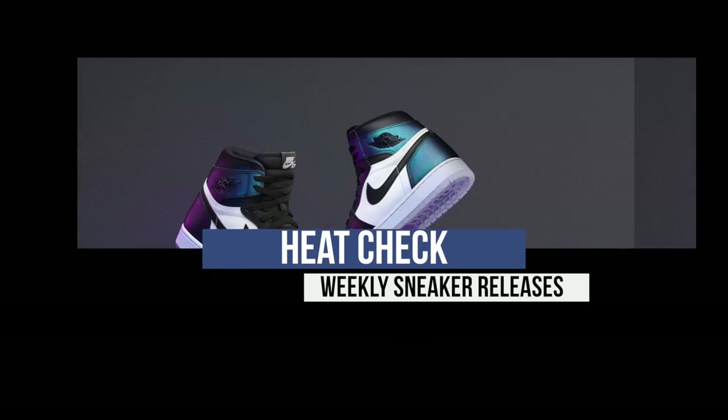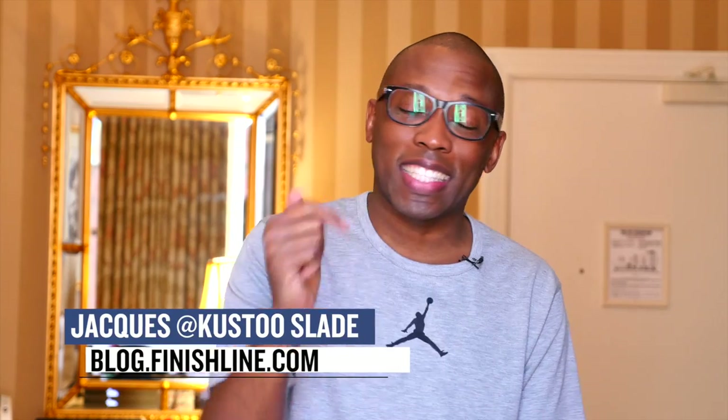It is a huge weekend for sneaker releases, and if I'm going to be totally honest with you guys, the ladies might be shutting it down. What up, folks? Jacques Slade, and this is the Heat Check. All-star releases are already in full effect. Just counting the sneakers that released today, there are a total of 11 shoes dropping today.